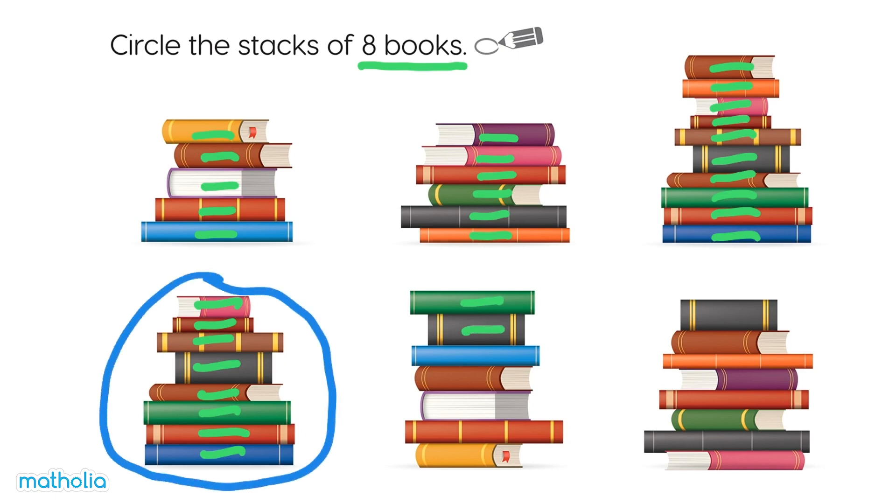One, two, three, four, five, six, seven. Not enough books.